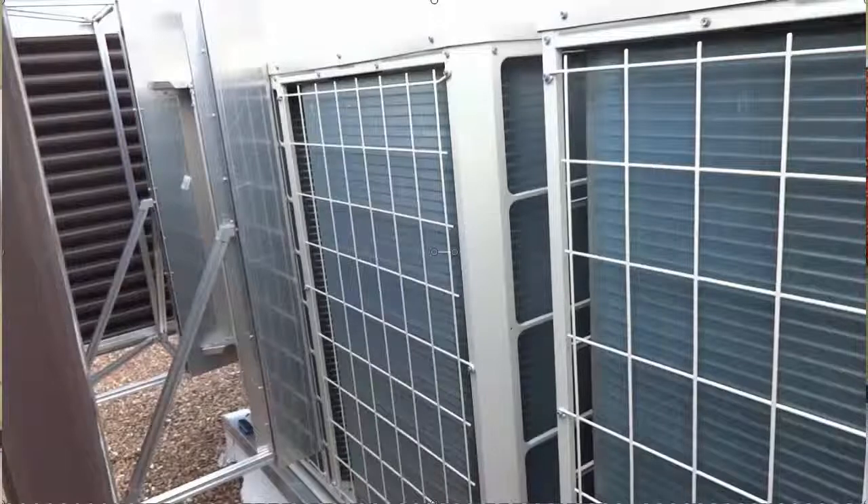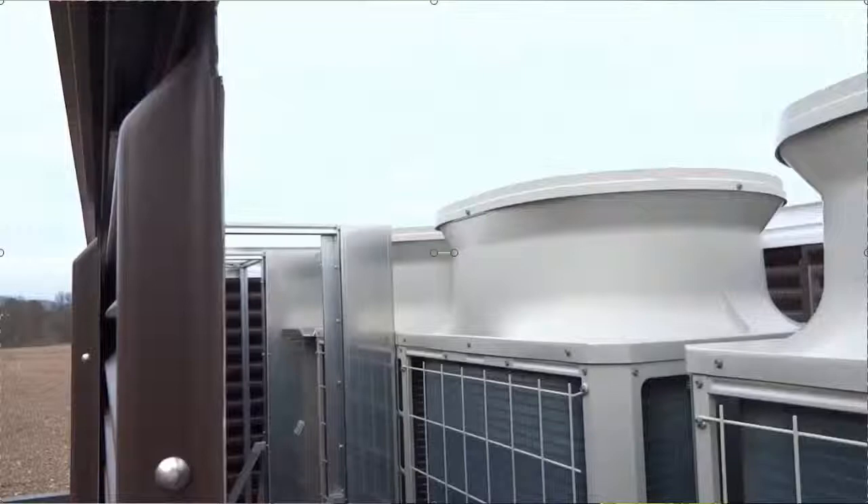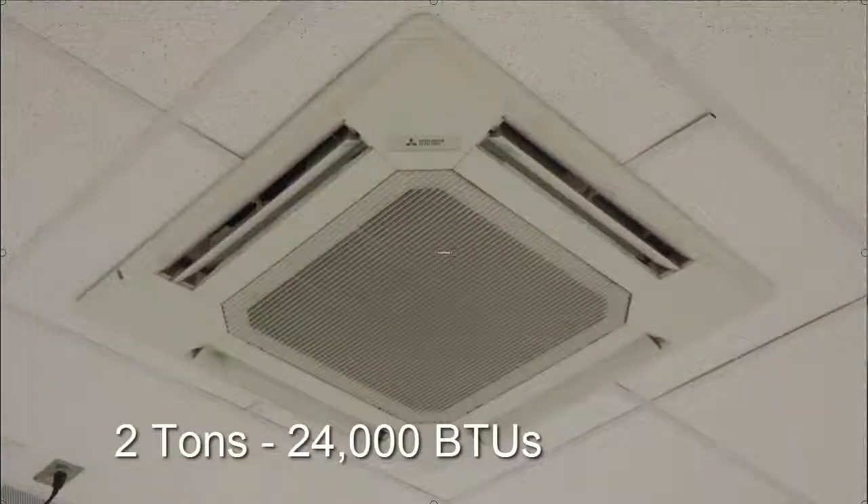Unlike a conventional system, each one of these is connected to a condensing unit on the roof. Eight condensing units each serve 15 to 20 air handlers. The system uses a flow of refrigerant, and as the system requires heating or cooling, it flows the refrigerant needed for that particular room. This is a two-ton capacity unit, so it can deliver as much as 24,000 BTUs of refrigerant.